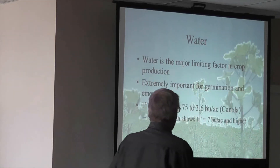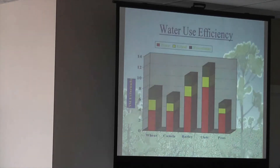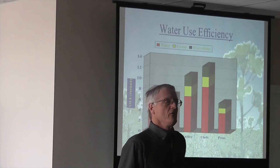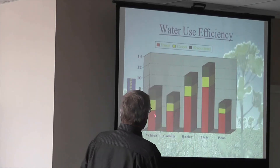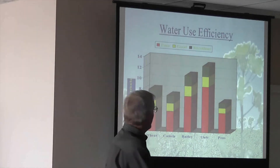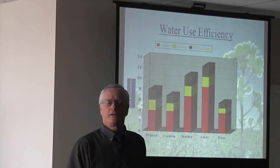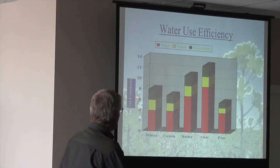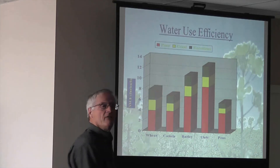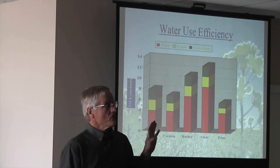To do that, you really have to look at the whole use of water. This is just an example to show you water use efficiency between various crops. We're looking at a little bit better advantage — a lot of water here where we're really properly targeting yields. You can see we're getting up to some pretty good levels on canola, about seven bushels per inch of water.